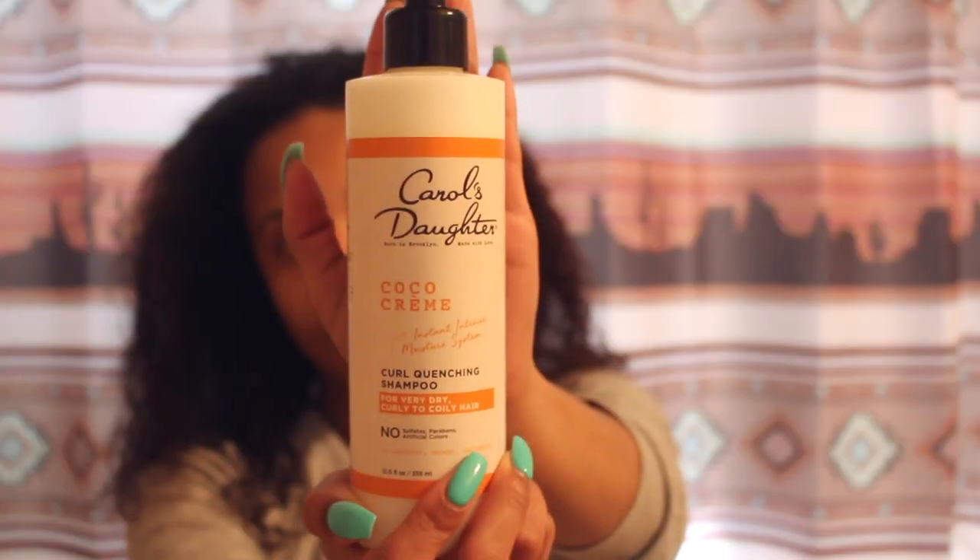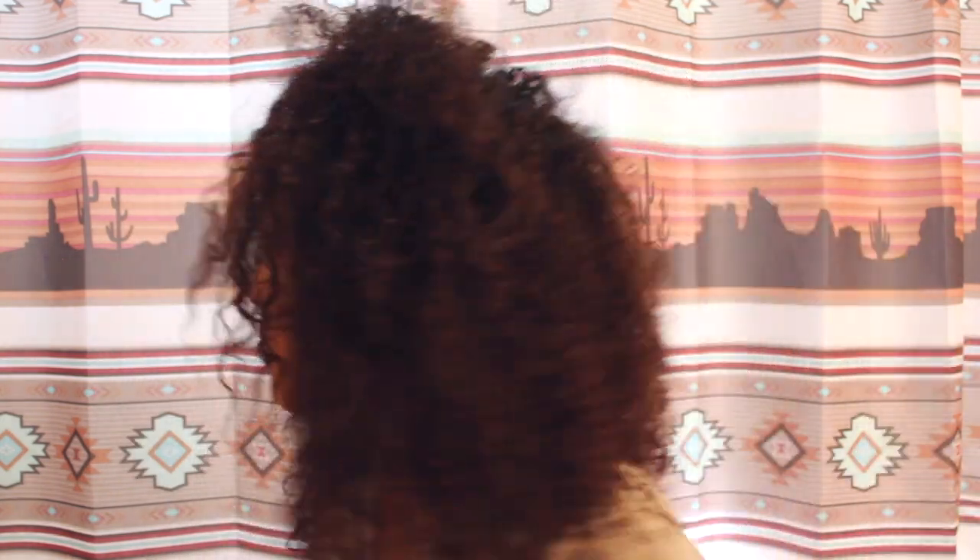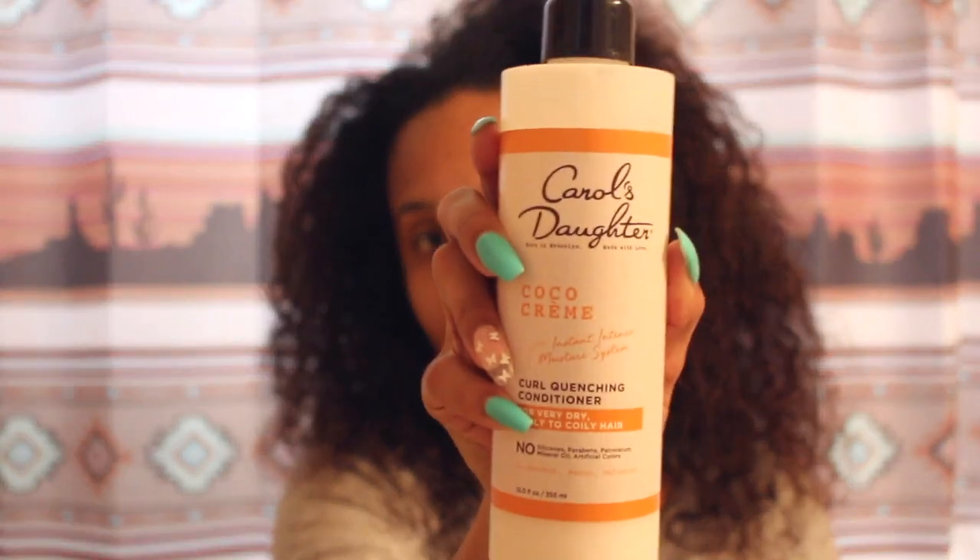I'm excited to use these products — this is the line from Carol's Daughter that I really found that I like. Let me show you the products. I'm going to be using the Carol's Daughter Cocoa Cream, which is the shampoo. I first saw this on Instagram a while ago because I know this is not their latest line. I have used their curl mask which I absolutely love, but I'm not going to use it in this video since I've already given my hair a conditioning treatment. I'm also going to use the conditioner.